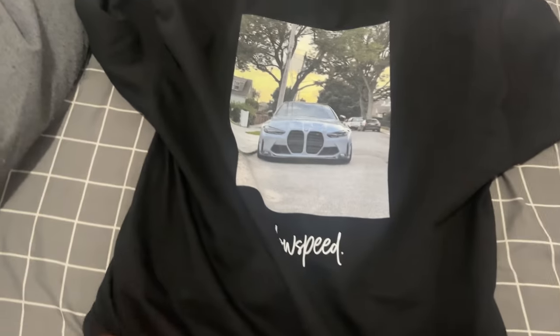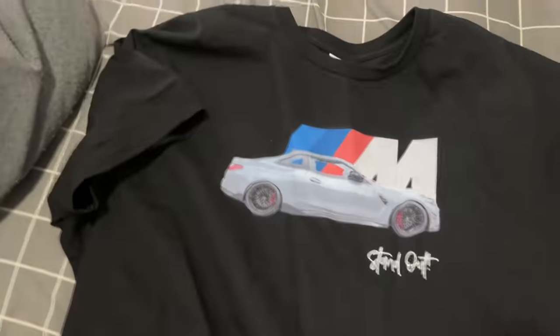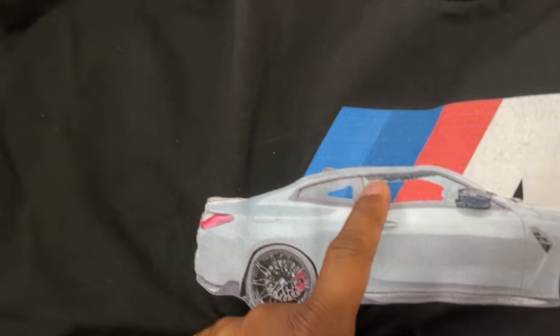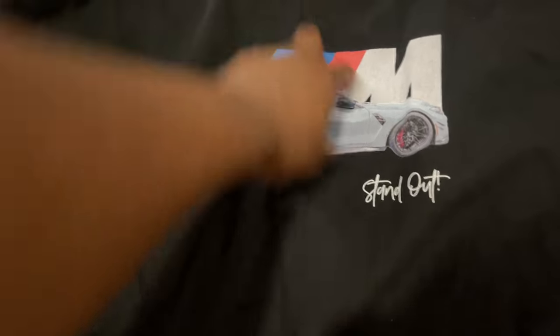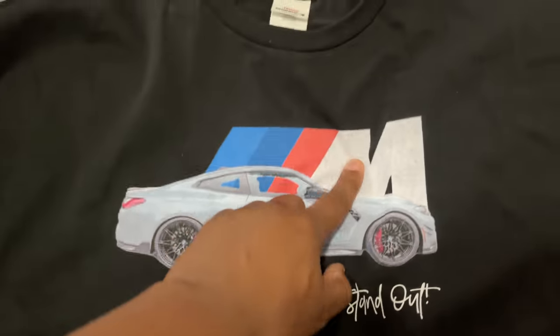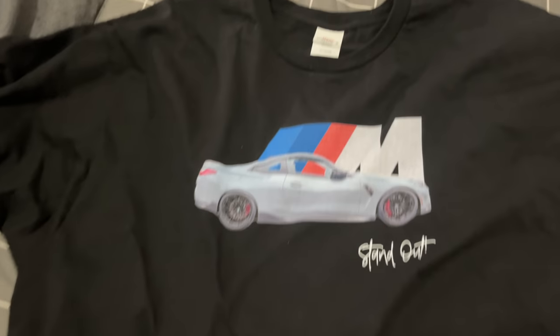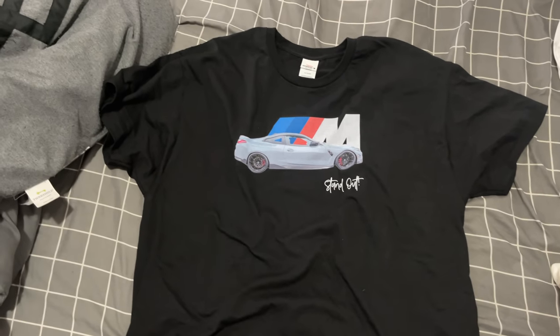I've got some new merch I'm working on too. This is what the back of the shirt looks like — I have a picture of my car at slow speed on the back. I might make that a little smaller. This is the front. I'm going to have you guys choose whatever color you want, and if you want the front and back to match. These are just prototypes. Design number two: I want this to be a little less blue, need to do some touching up. Let me know if you guys like these designs.